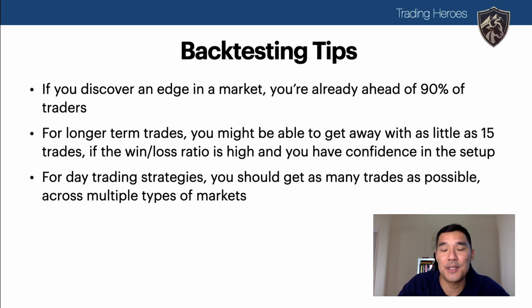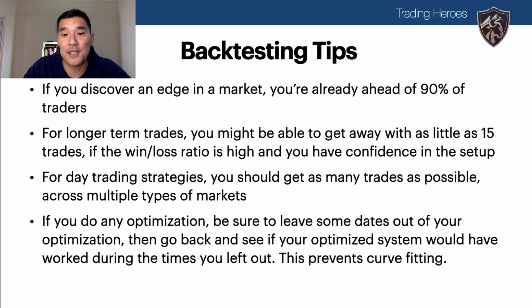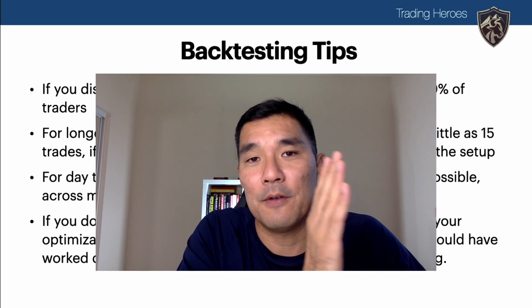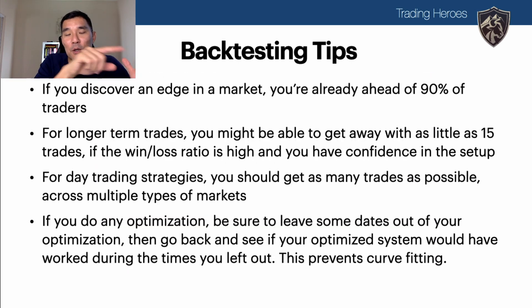For day trading strategies, get as many trades as possible across different types of markets. If you do any optimization, be sure to leave out some dates from your optimization, then go back and see if your optimized system would have worked during those excluded periods. For example, if you want to test 20 years of data, optimize on 15 years and then test on the last 5 years. You don't want an overly curve-fit system, so only optimize on a portion of the data.